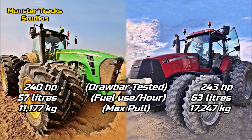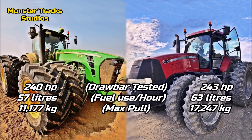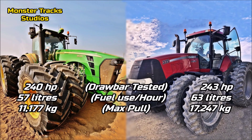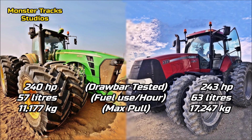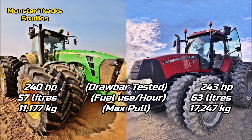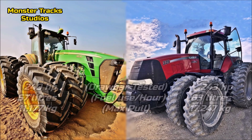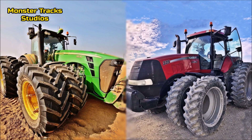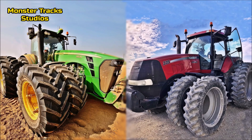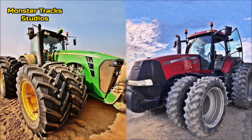As for drawbar performance, the Deere can reach 240 horsepower with 57 liters fuel use per hour and a max pull of 11,177 kilograms. Case from the other side has higher drawbar power at 243 horsepower with 63 liters fuel use per hour and a max pull of 17,247 kilograms. Here Case has the advantage with more drawbar power and higher max pull, but the Deere comes again more economical on fuel.